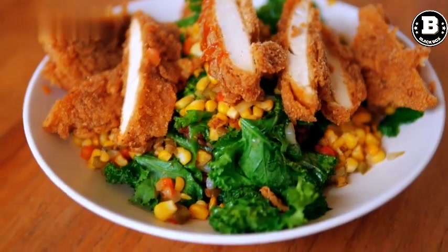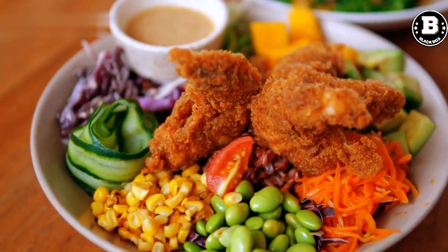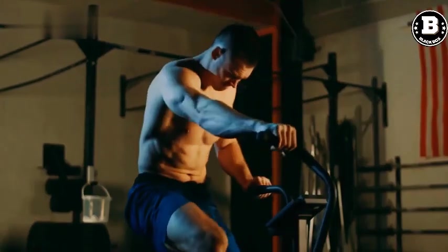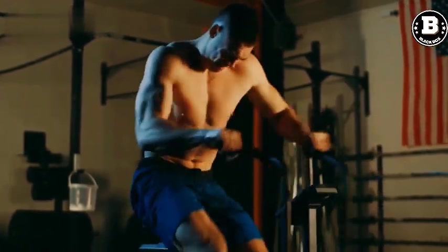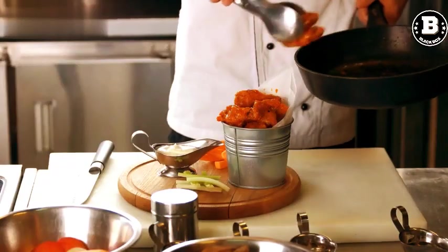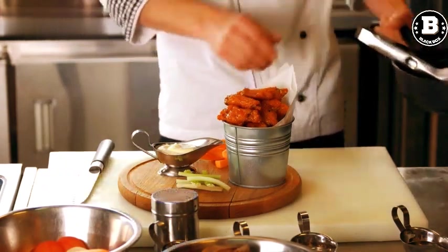Air Fryer. An air fryer is a must-have for anyone who loves fried foods but wants to reduce the amount of oil they consume. It uses hot air to cook food, resulting in crispy and delicious meals without the added fat. With an air fryer, you can make fries, chicken wings, fish, and even desserts like donuts.